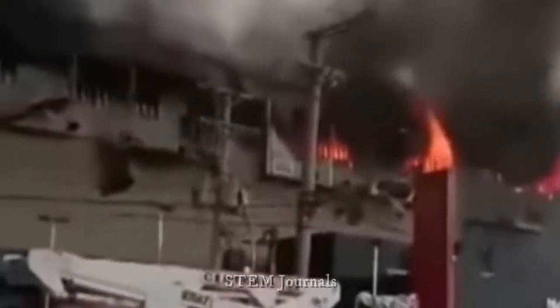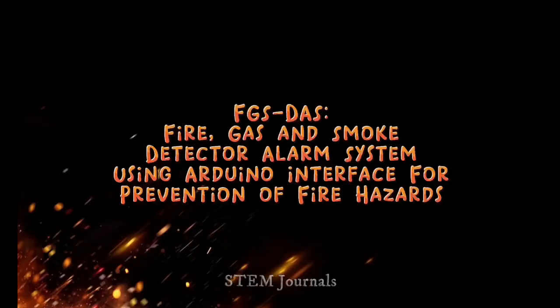Fire hazard has always been an unpleasant and destructive situation that could bring a huge amount of loss in terms of human life and properties. Therefore, fire alarm systems were invented for the purpose of preventing this terrible matter. This research is entitled FGS DAS, or Fire, Gas and Smoke Detector Alarm System using Arduino interface for fire hazard prevention.